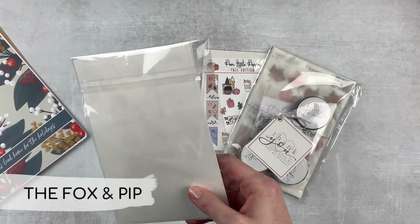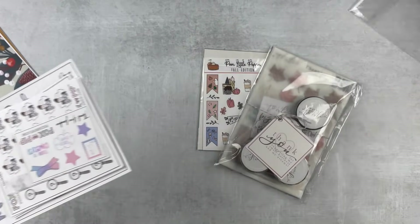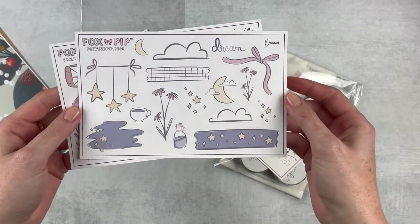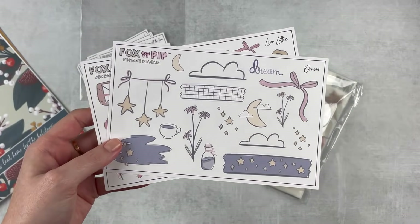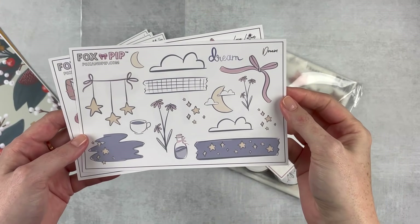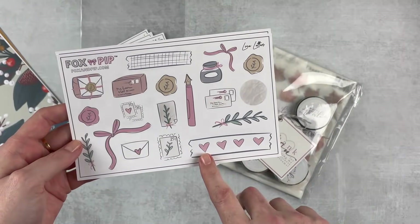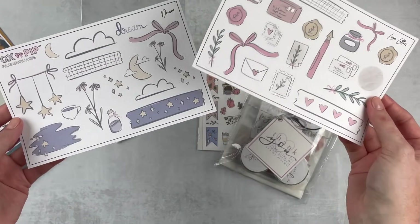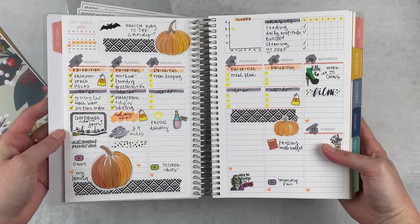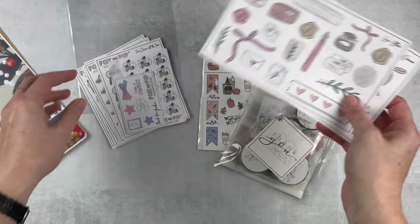Then let's go to Fox and Pip — I have not ordered from them in forever so I was really excited. She had a bunch of new releases and I dropped some money. These are new to me — these bigger sheets. I thought they'd be really fun in my Plum Paper vertical priorities. This one's called Dream — it's a little journaling sheet and it's super cute, maybe fun for January. Then Love Letters — beautiful, really cute. I'm loving my style in that planner right now, using decorative elements but keeping it pretty functional. I love the balance I'm finding, and these are a perfect fit.